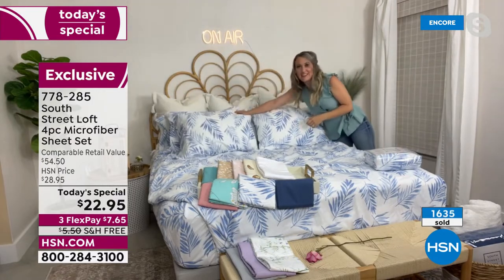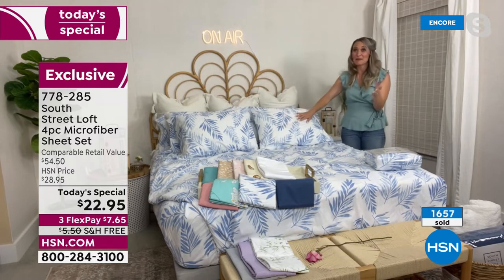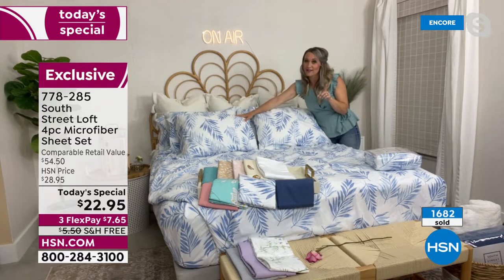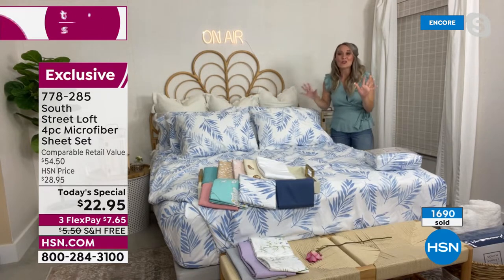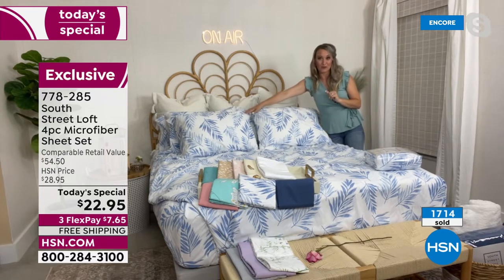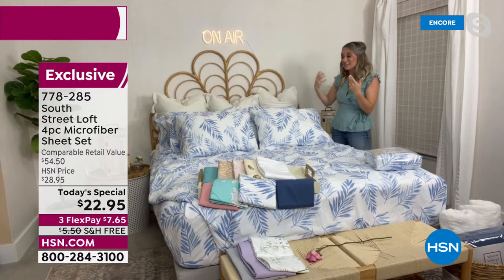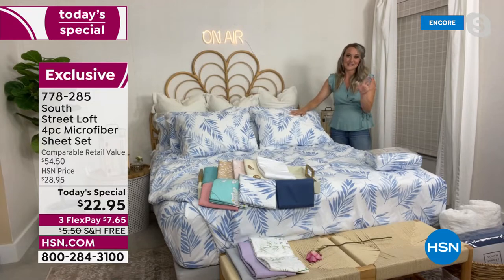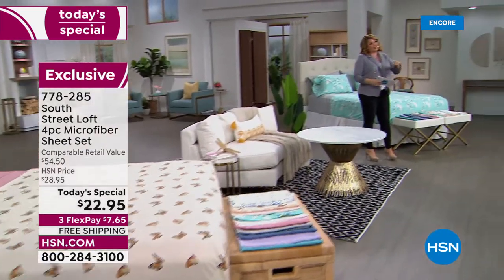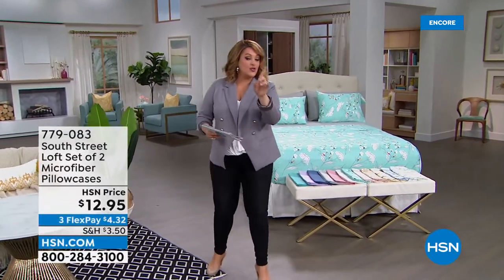I used to work in hotels, and the number one thing everyone called the front desk for was extra pillows. My husband sleeps with two pillows — one at his head, one between his knees. When I decorate I like a big plush look, so I still want all the pillowcases even if I personally sleep with one. Now you can have as many as you want stacked in the linen closet. Extra pillowcases are also great because it's where your head lays and where you perspire — I change them out more often.